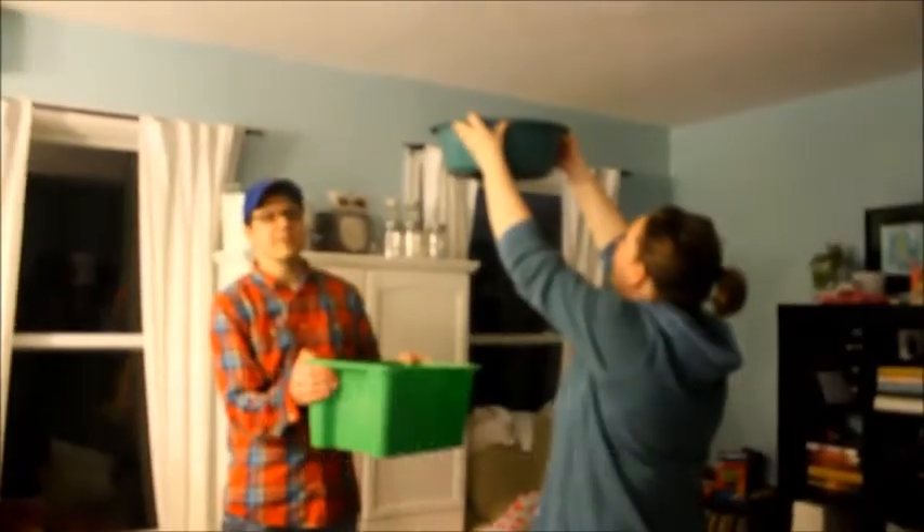Small water problem — soaking wet. Al and Amber came over to help. We cut holes in the ceiling because it is pouring into our bathroom.